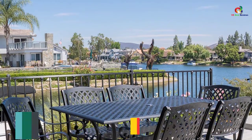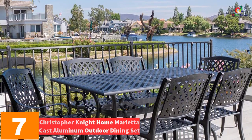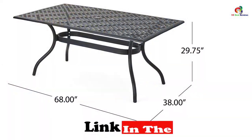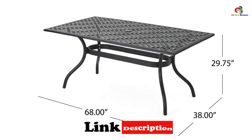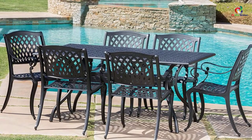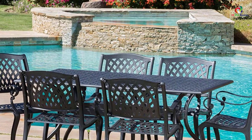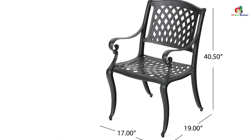At number 7, we have the Christopher Knight Home Marietta Cast Aluminum Outdoor Dining Set. The Marietta Cast Aluminum Dining Set can match well with any exterior. It comes with six chairs and one rectangle table. You might need more space in your patio to accommodate this assembly. The impressive look of this patio dining set can gather the appreciation of all your visitors. It is made with cast aluminum to offer a durable result and is easy to assemble. This dining set is appreciated for its sturdy material, nice design, perfect size, durability, comfort, and affordability.